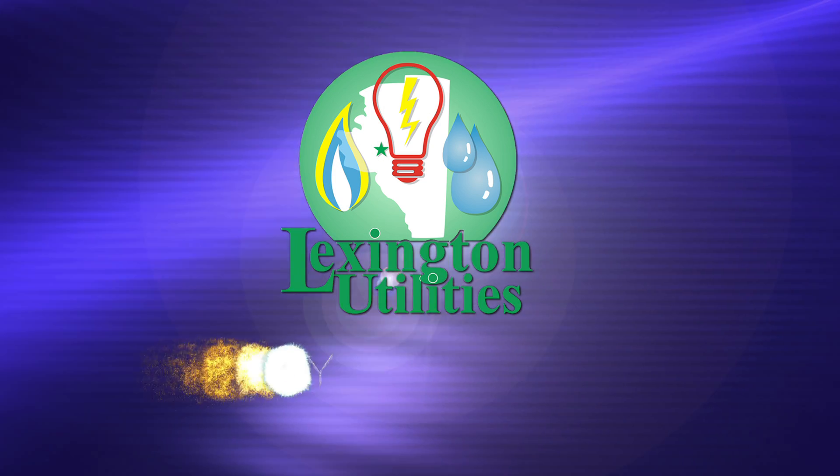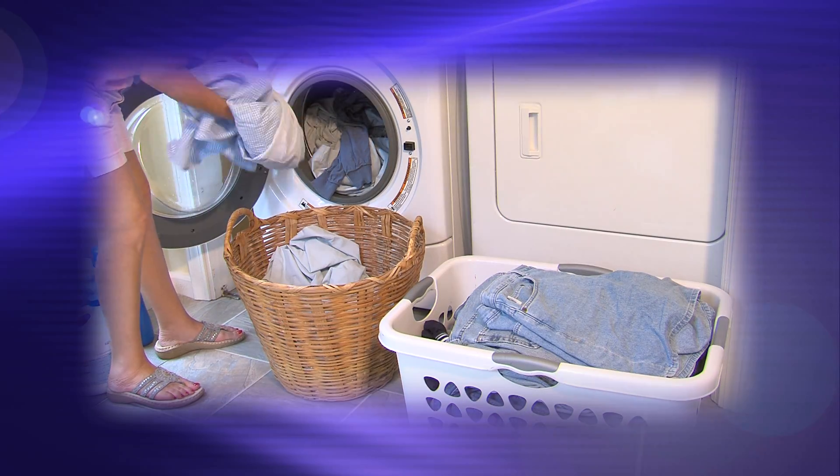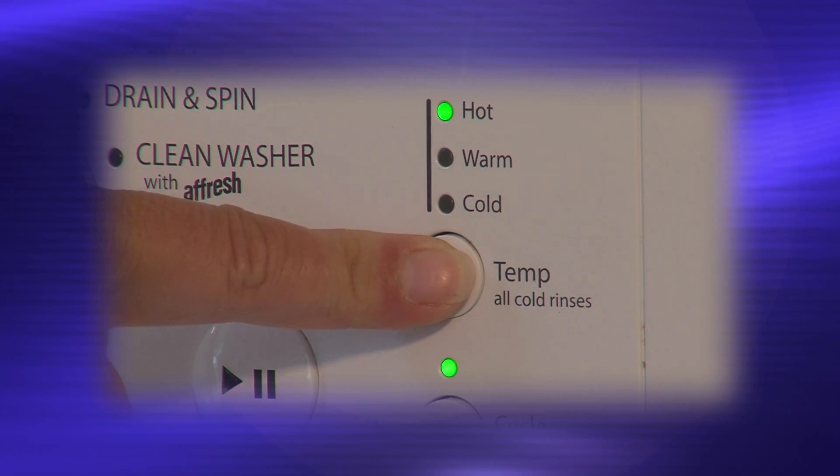With money being so hard to come by these days, here are a few tips to help save you some cash. Wash full loads of laundry instead of small ones, and use cold water instead of warm or hot.